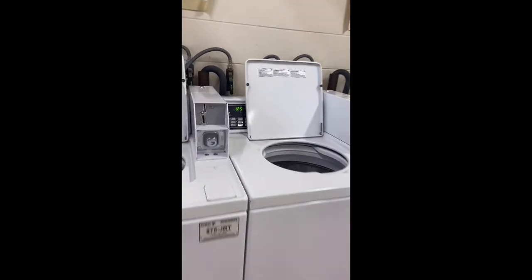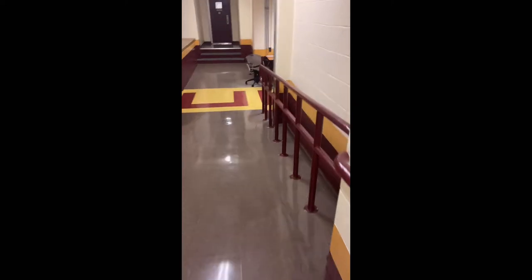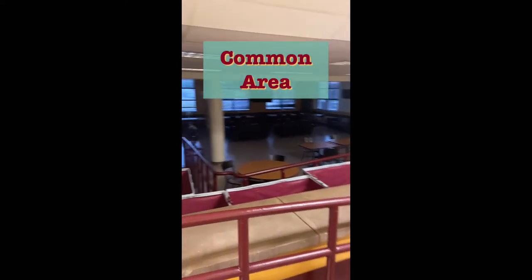The washer is $1.25, and if you have a big load it's $1.50. The dryers are $0.75. They also play movies some nights in here.